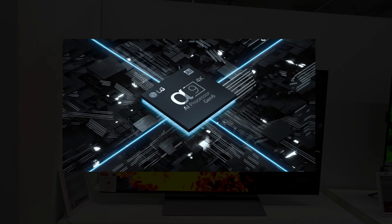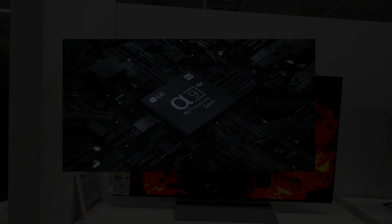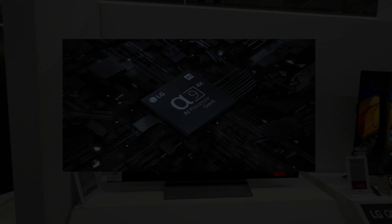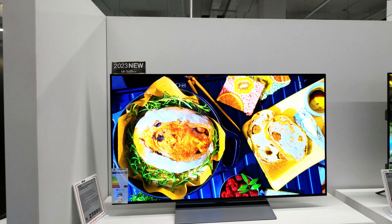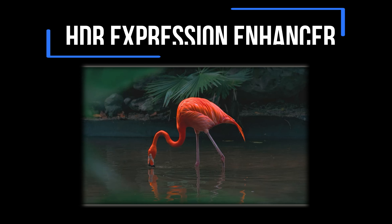The 48-inch LG Evo C3 OLED TV, powered by the remarkable Alpha 9 AI processor 4K Gen 6, represents the culmination of over a decade of innovation, delivering an unparalleled level of realism to your viewing experience. This television is not merely a screen — it's a portal to new universes, a gateway to sensations that make you feel truly present in the moment.